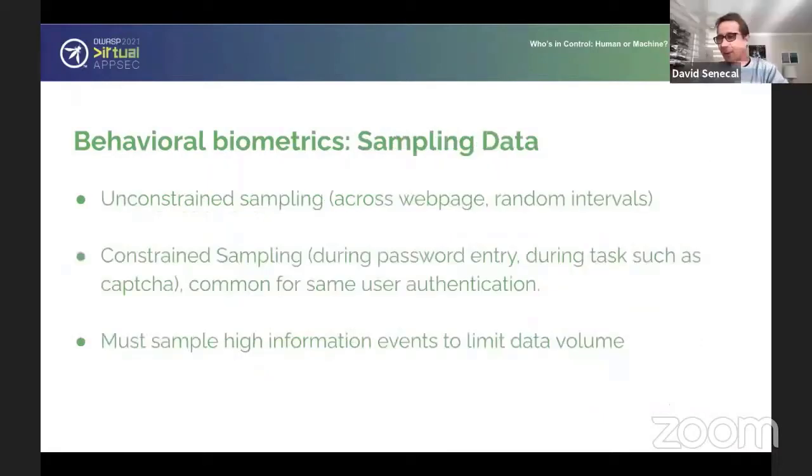Obviously there's a rich amount of data here — tons of data — but how do we sample it? What's the right sampling of that sort of data? This is a really important point for a successful behavioral biometric implementation. It's all about how you sample the data, because these types of events have a huge volume of data. You simply can't ingest it all — you would ruin the client experience, overload your database, and you wouldn't even get the information you want. So you have to be really smart about how you sample it.